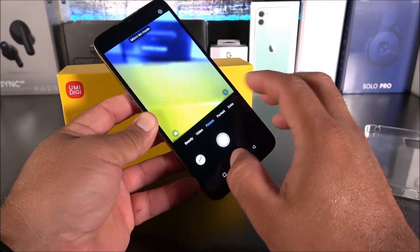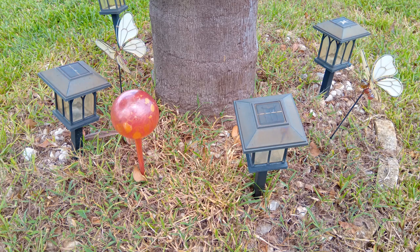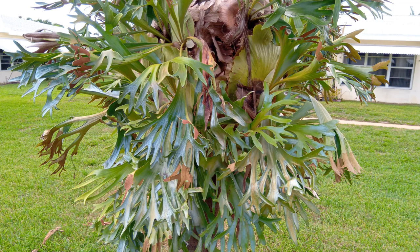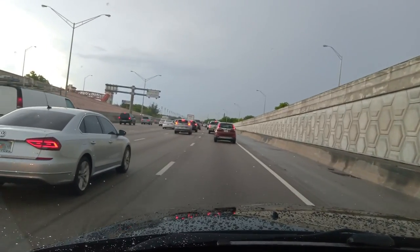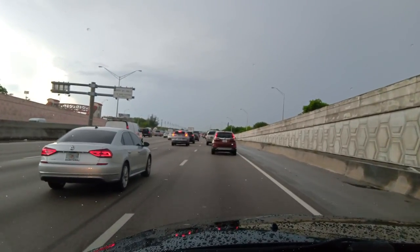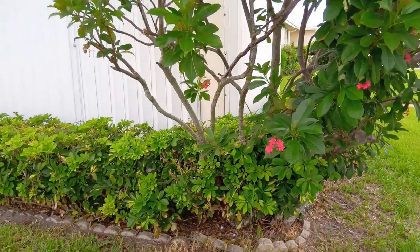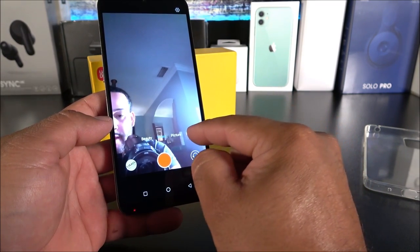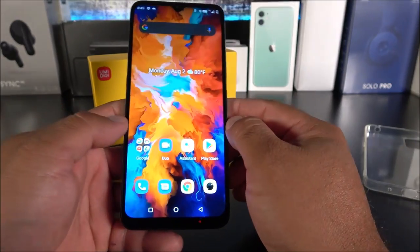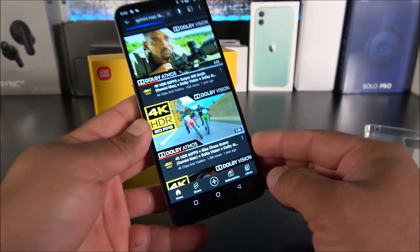The camera quality won't be flagship level — it's good enough for basic pictures. It doesn't have 4K video recording; the maximum is 1080p. The video is a little shaky as there's no electronic image stabilization or optical image stabilization. The front-facing camera also shoots 1080p and supports wide angle and portrait modes — it's a functional camera for basic photos and videos.